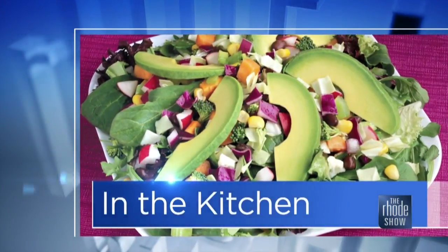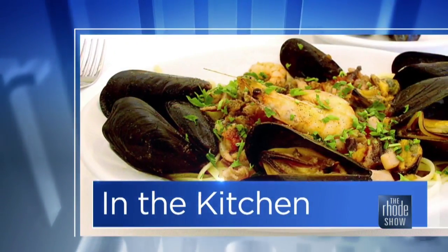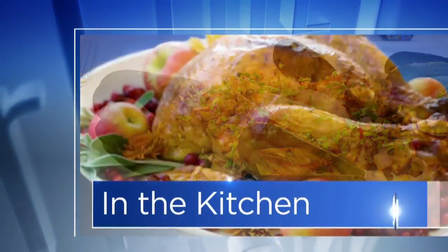This morning in the Roadshow Kitchen, we welcome Mike Classy from Narragansett Cafe. They are our roadie deal of the day — $25 for a $50 gift certificate. They're already going fast at roadiedeals.com, so you're definitely going to want to jump on it soon.